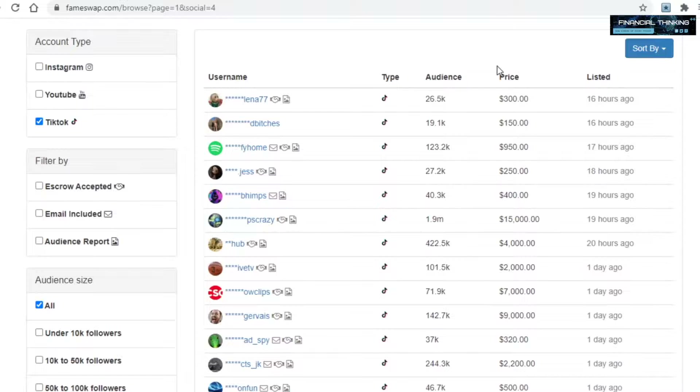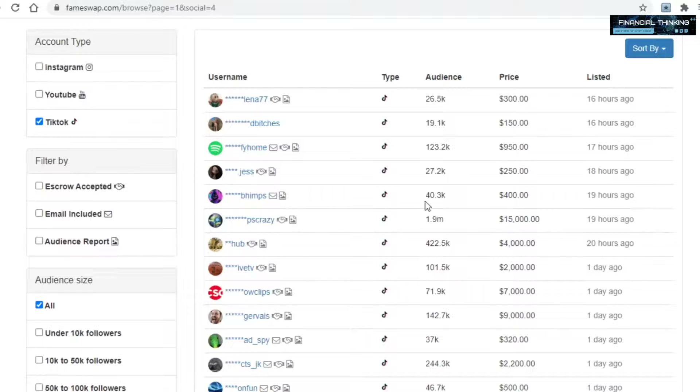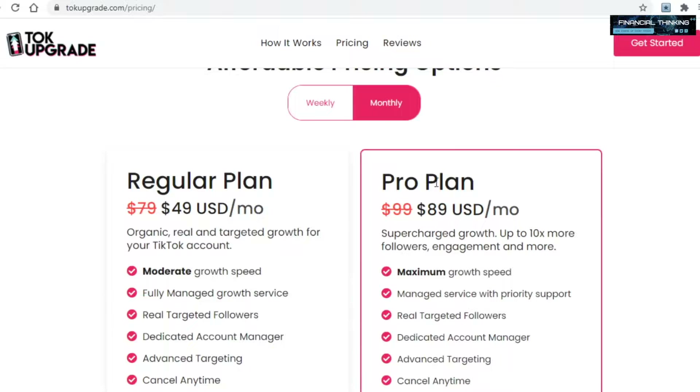Here is the truly powerful part of this second method. Once you sell your very first TikTok account and have a bit of money, you can create two or more TikTok accounts, pay talkupgrade to grow all of them, then sell those accounts on fameswap — and just keep doing this over and over to make a lot of money. If you sell each account for $100 and pay $50 to talkupgrade, that means you'll be making $50 per single account sold. 10 accounts sold is $500, 100 is $5,000, and so on. And if you opt for the pro plan on talkupgrade, your accounts will have more followers, meaning you can sell them for far more money.